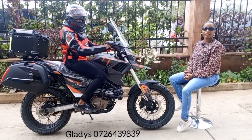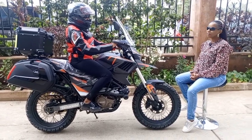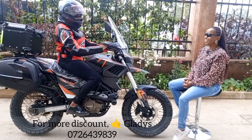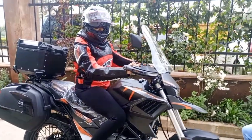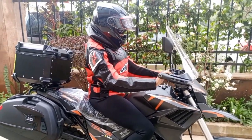Hi guys, Gladys, Nairobi Power Bikes. Today we have a lady — maybe she can introduce herself and tell us why she's smiling. Hi, my name is Lois and I'm so happy today because I bought my bike and I love it so much.